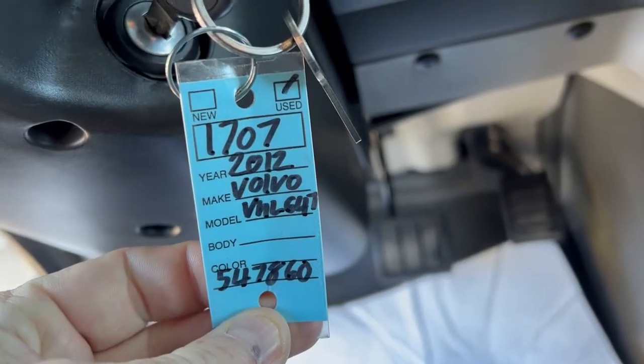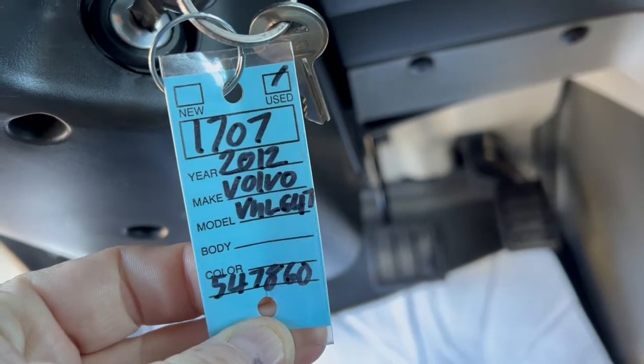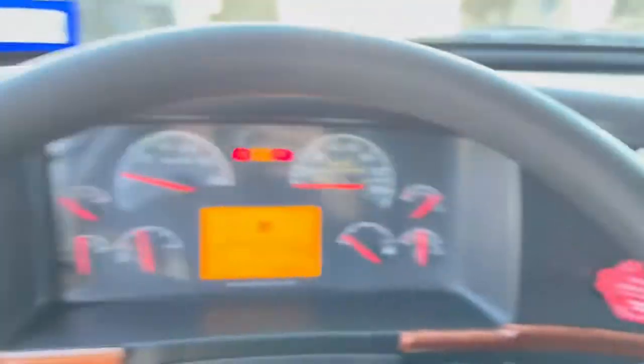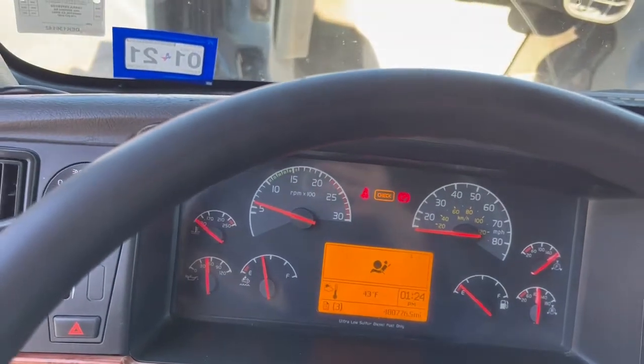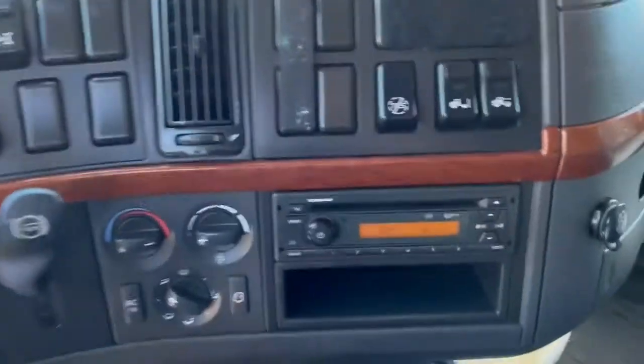Hey guys, today is January 7th. We're doing a video of a 2012 Volvo VNL 670. It's got 480,776 miles on it. This is a Volvo VNL.